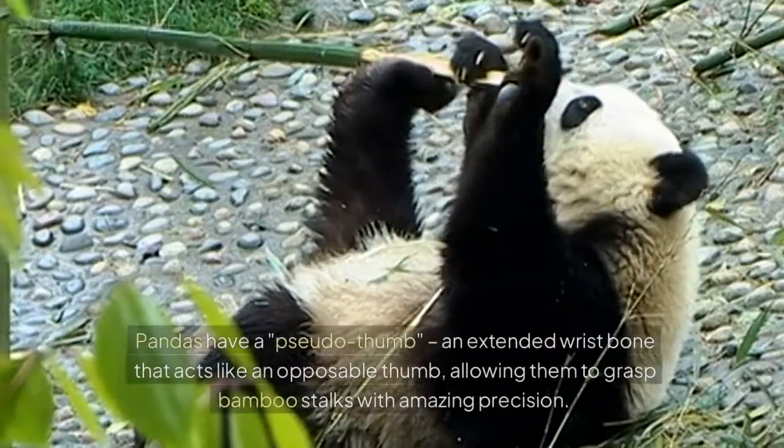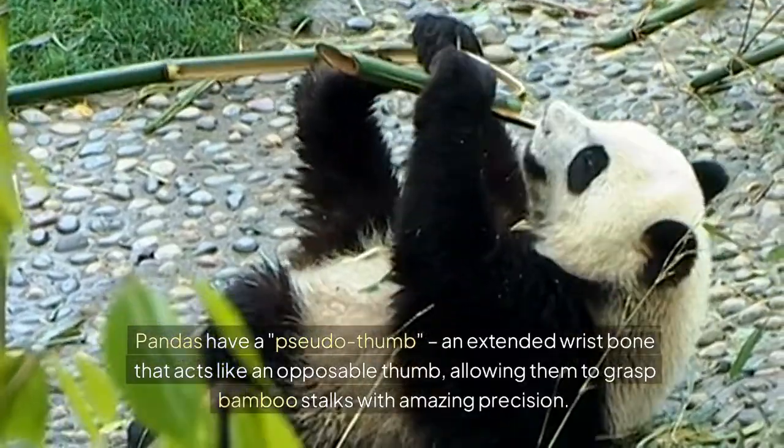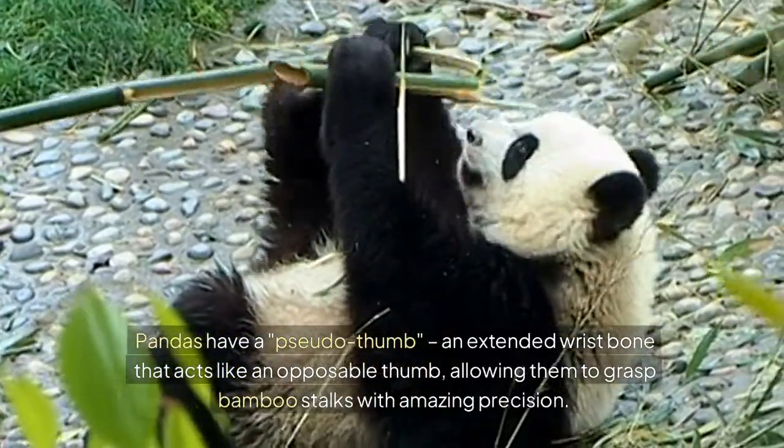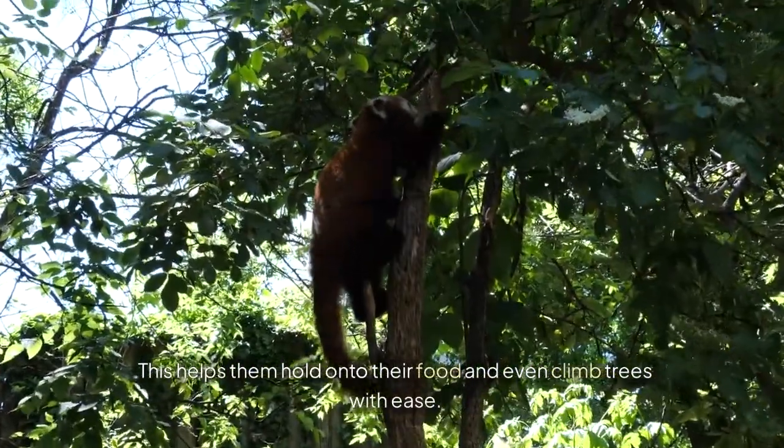Pandas have a strong grip. They have a pseudo-thumb — an extended wrist bone that acts like an opposable thumb — allowing them to grasp bamboo stalks with amazing precision. This helps them hold on to their food and even climb trees with ease.